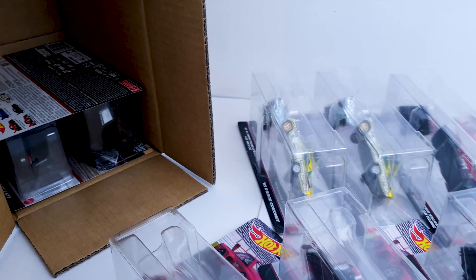What else we can see very soon is this next set — you can check the case unboxing by clicking on this video. Thank you for watching and have a great day!